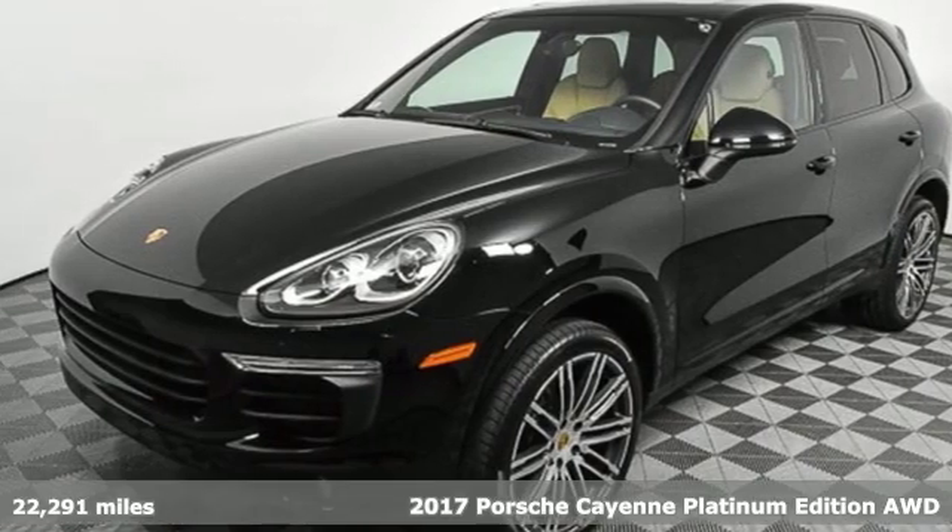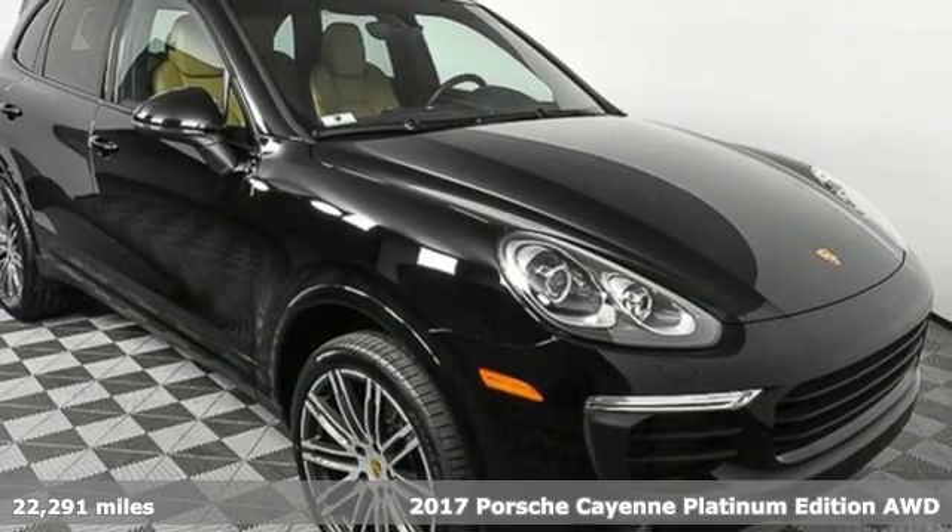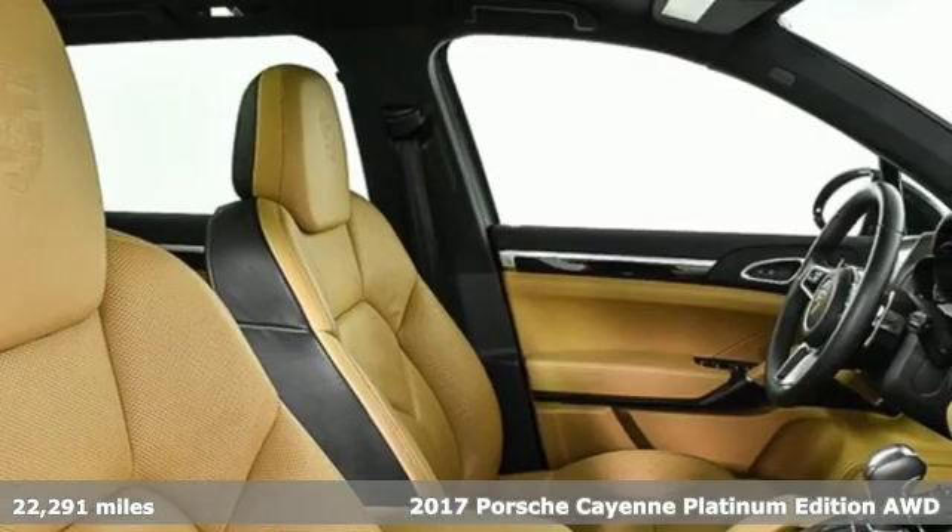It's a 2017 Porsche Cayenne. The performance heritage of this Porsche Cayenne can be felt in the drive and seen in the design.